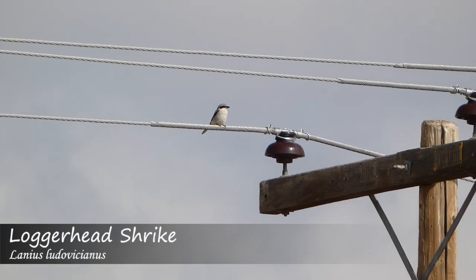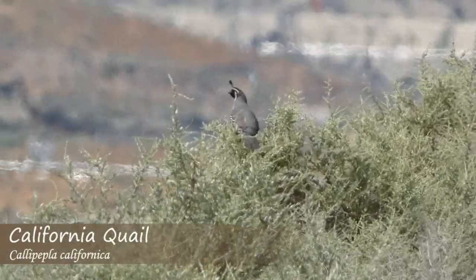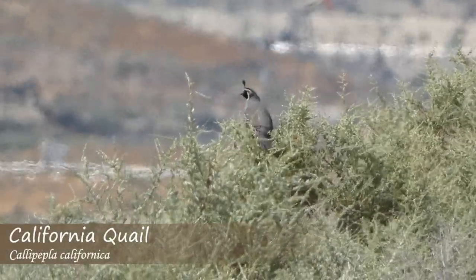In addition to the quick Thrasher views and the Bell's Sparrow, we also had a Loggerhead Shrike that was perched up, some mourning doves, and a California Quail making some noise as well. But as far as the two main things you can get here that specialize in this habitat, we got them both. So now it's just off to get some more looks and we'll see what we can do.